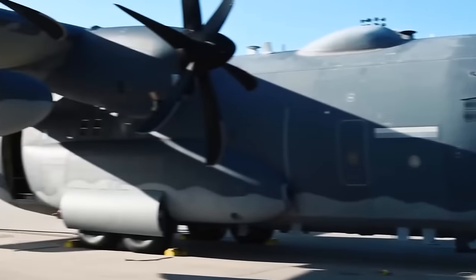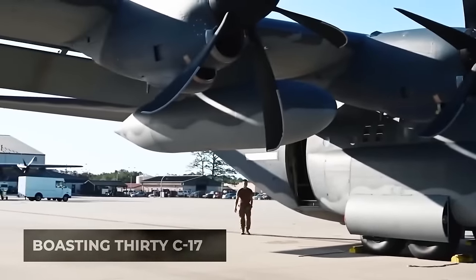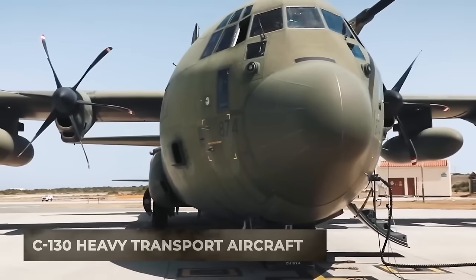Australia, boasting 30 C-17, C-27, and C-130 heavy transport aircraft, has significantly bolstered its rapid strike capabilities.